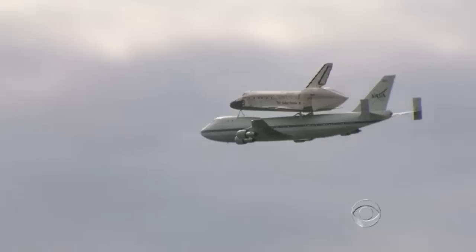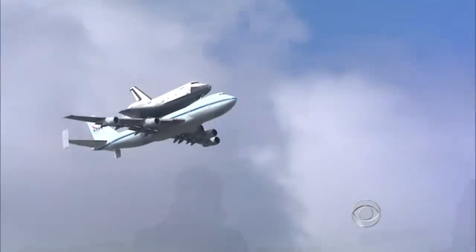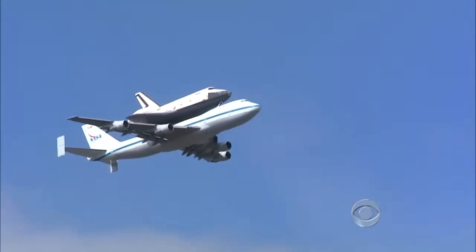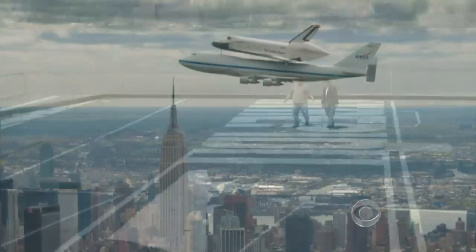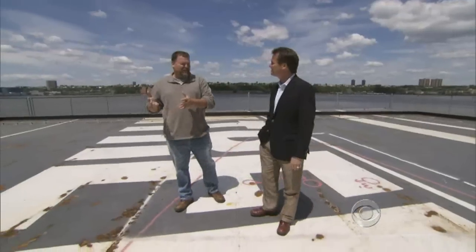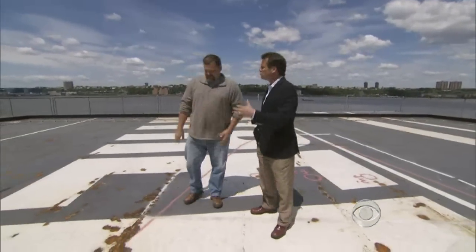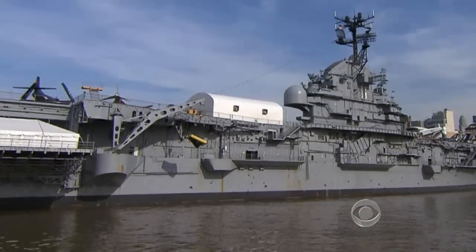It was a stunning sight as the shuttle Discovery soared piggyback over Washington's National Mall, and 10 days later, the Enterprise over New York City on top of a specially modified 747. Ray Zink, a NASA contractor, has been putting shuttles on top of jumbo jets for 14 years. We caught up with him at the Intrepid Museum in Manhattan, where the Enterprise will soon find a home.